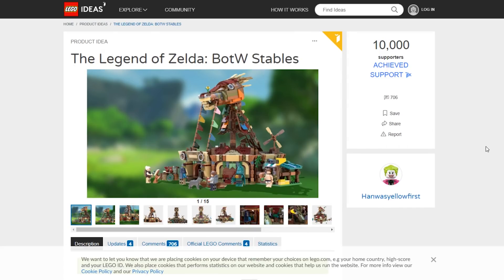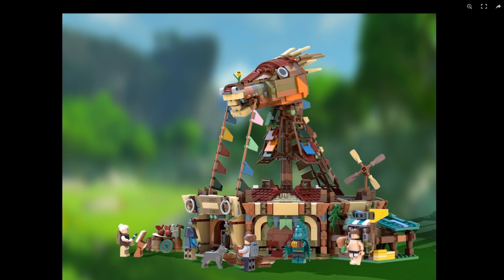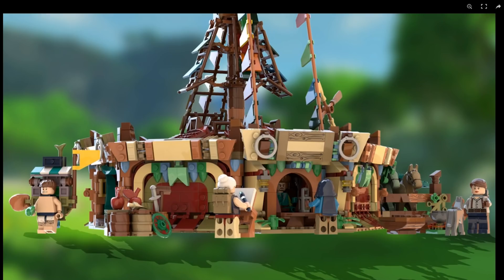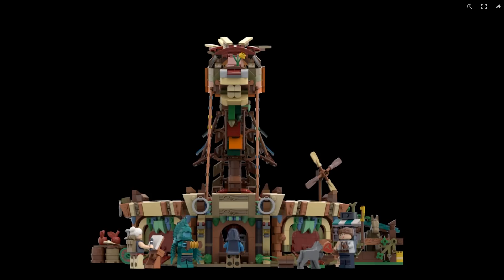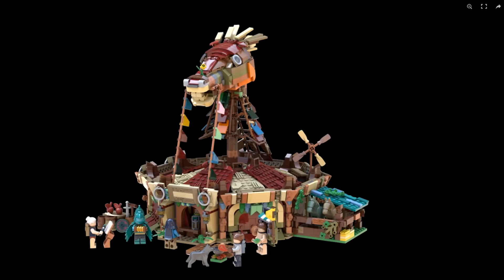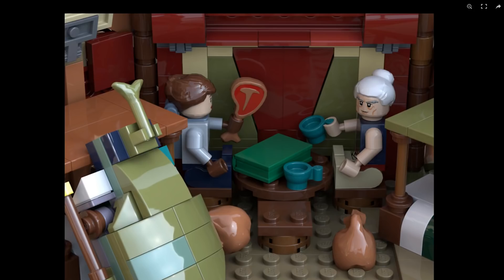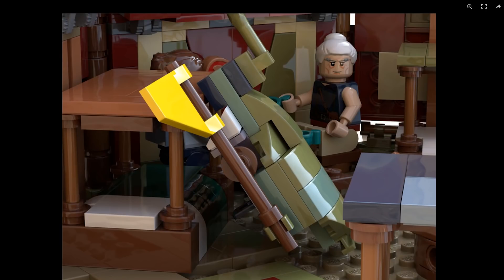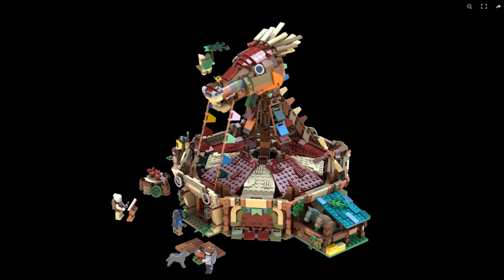The next one is the Legend of Zelda: Breath of the Wild Stables. I haven't actually played Breath of the Wild — I played the beginning of it — so this doesn't look familiar to me personally, but I do hear good things about the game. The original designer is Han Was Yellow First, which is a great name. My theory is that the licensing for this set would be a nightmare for LEGO; Nintendo is pretty tight-lipped when it comes to their IP, so there's a very good chance this would not become a set. I certainly hope it does, because a LEGO-Nintendo partnership is a very good thing for both parties, but historically it feels like a long shot.